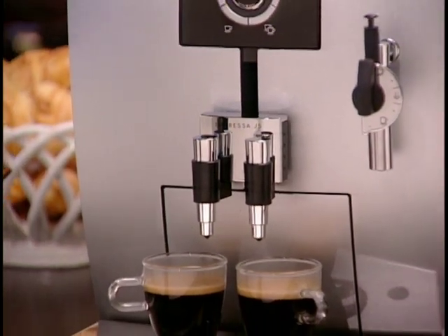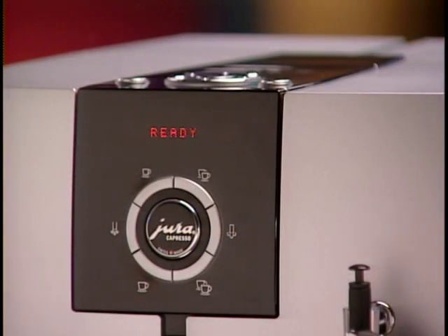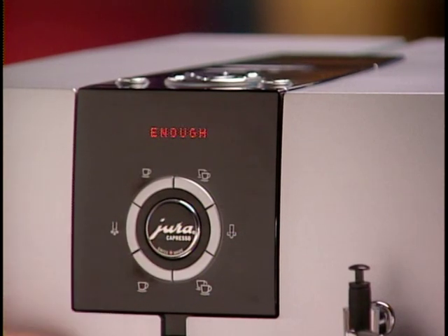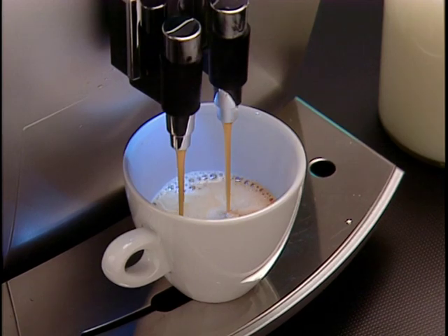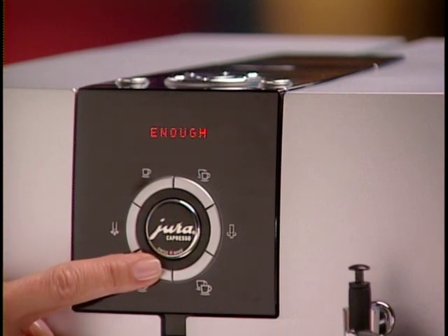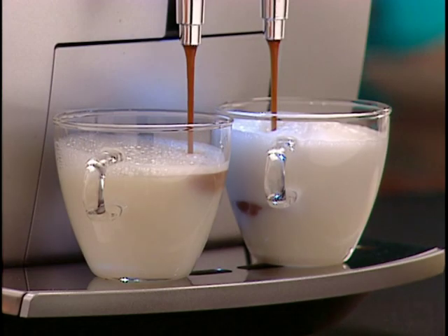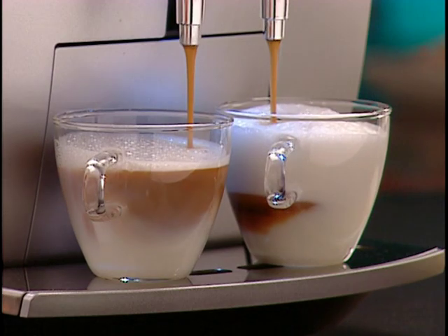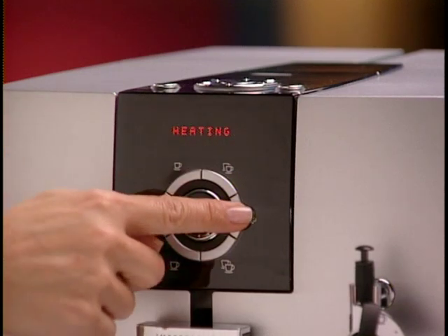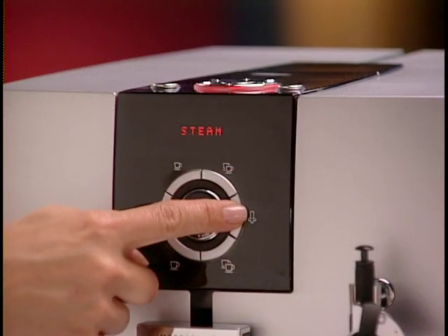The J5 also has an easy shortcut for programming volume for all six beverage buttons. Press and hold the single cup coffee button until the display shows 'enough.' As soon as you have the desired volume in your cup, press the coffee button once again — your machine will read 'ok,' confirming the newly programmed volume setting for this button. This visual programming method also works great for the steam portion for cappuccinos and lattes. Push the steam button, and after a few seconds the steam is ready. Push and hold the steam button until the display reads 'enough.'